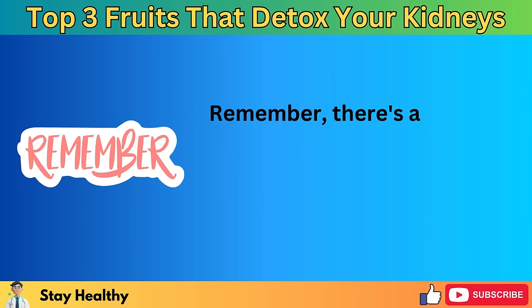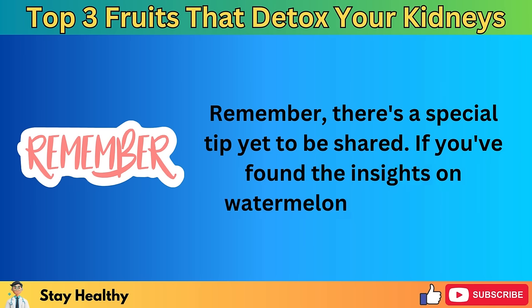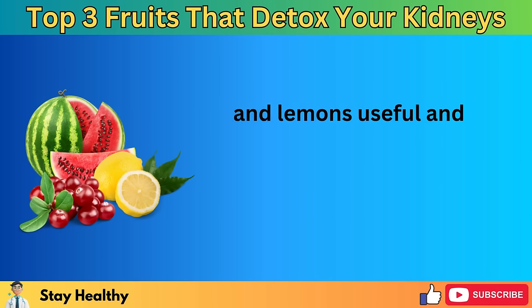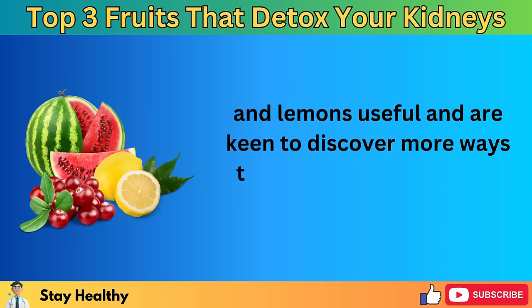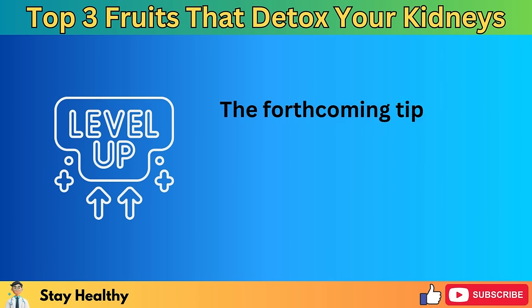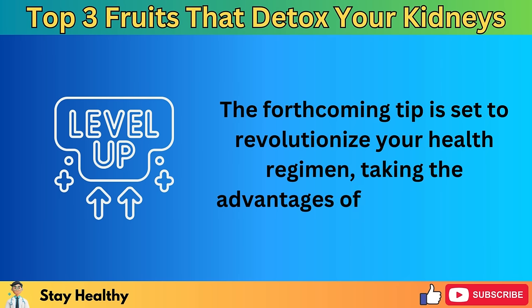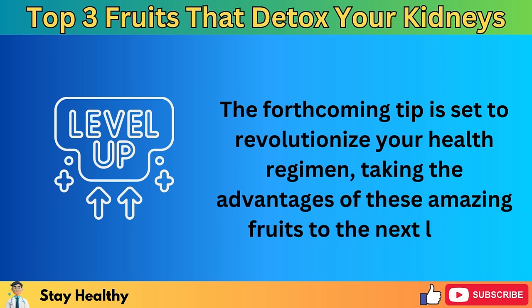Remember, there's a special tip yet to be shared. If you've found the insights on watermelon, cranberries, and lemons useful and are keen to discover more ways to boost your health, stay tuned. The forthcoming tip is set to revolutionize your health regimen, taking the advantages of these amazing fruits to the next level.